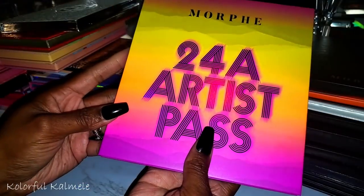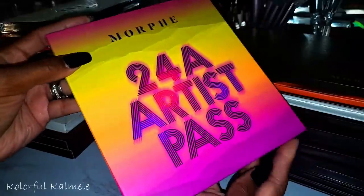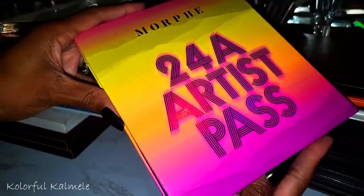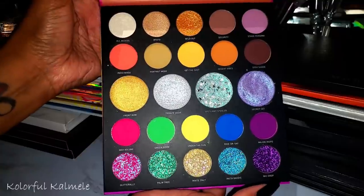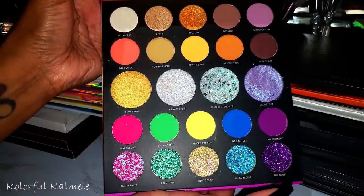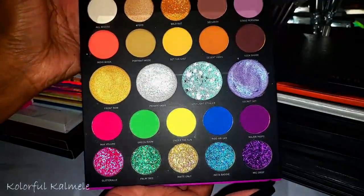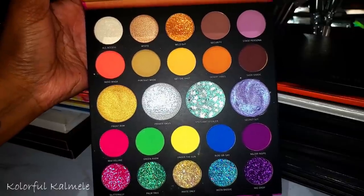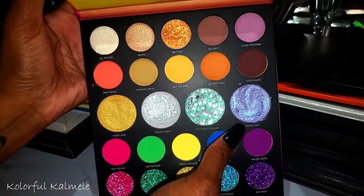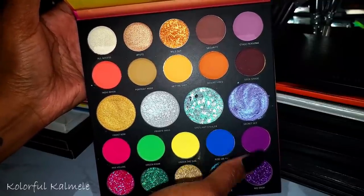This is my 24A Artist Pass — I think this was a collab with Saweetie. I only used it once. It's pretty but very aggressive — way too much glitter. I really don't like those putty-type shadows up here either.